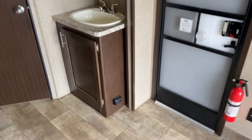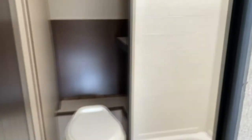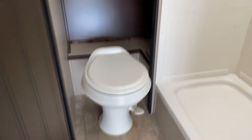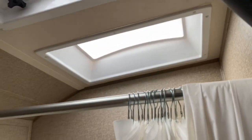For your bathroom you've got a vanity along with your medicine cabinet, and of course your toilet. There's a nice large shower that has a skylight overhead, which offers a little more headroom.